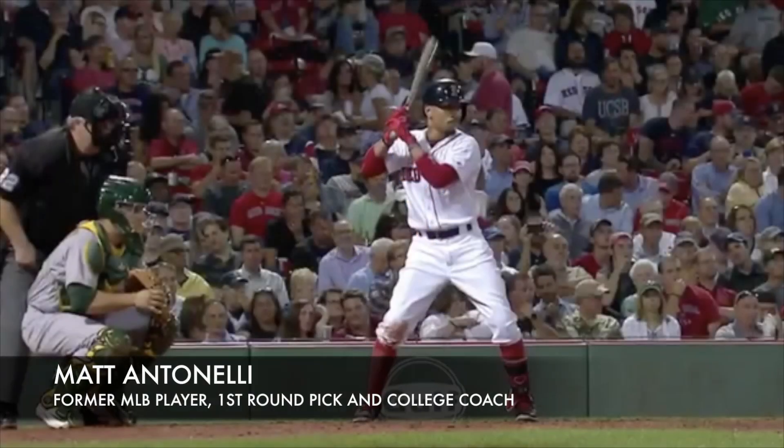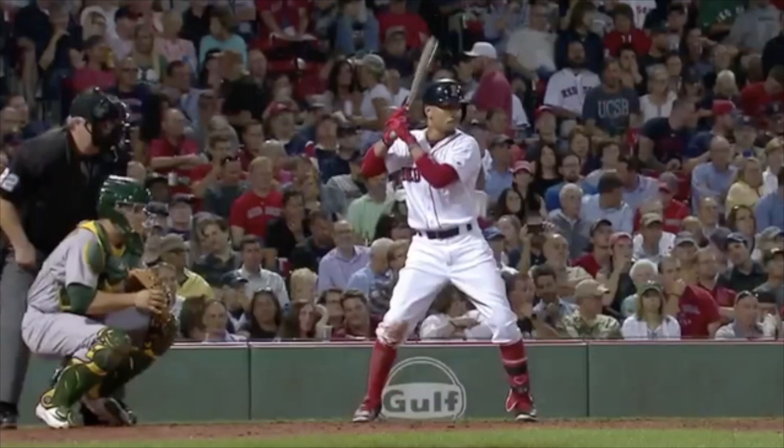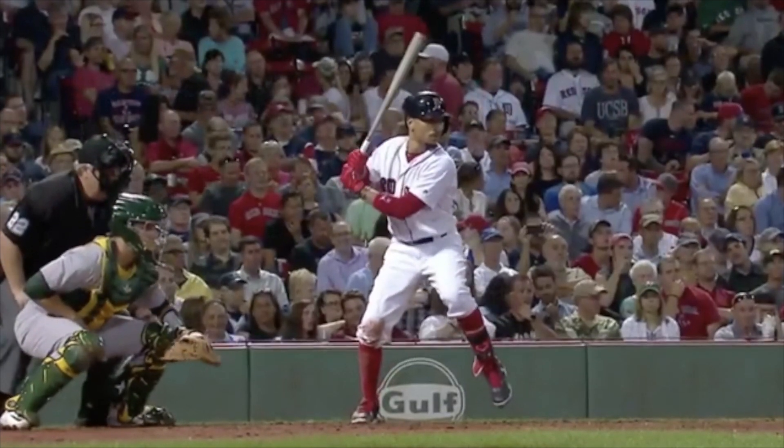Hey, what's up fellas? Matt Antonelli here, today looking at Mookie Betts and his swing mechanics. A lot of people recently asked me to take a peek, so we're going to look at what he does, talk about it a little bit, and I'm also interested in hearing your guys' opinions. Leave that in the comment section below. Let's first look at what he does uniquely, and also some things I've seen a lot of really good hitters do.